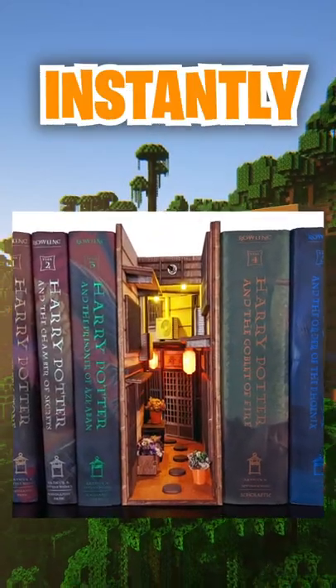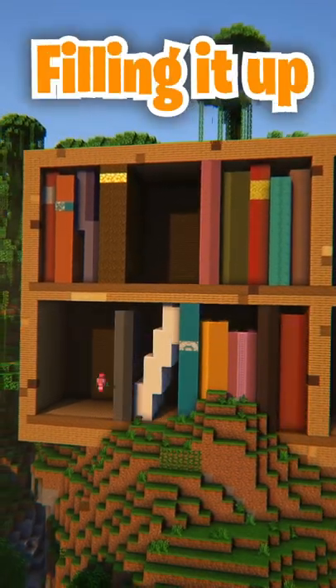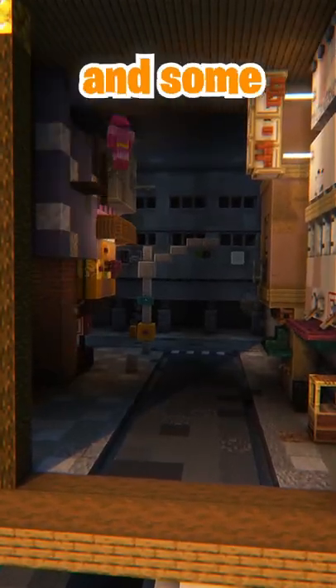I saw these book nooks online and instantly thought that they would make a great build in Minecraft. After making the bookshelf and then filling it up with some books, I decided that I wanted my first build in it to be a little street in a city, complete with apartments, a traffic light, and some shops.